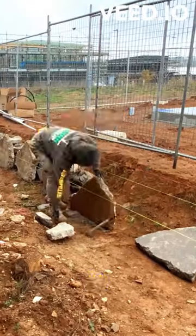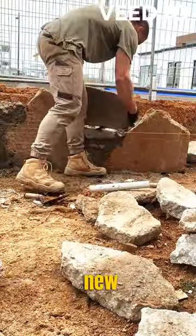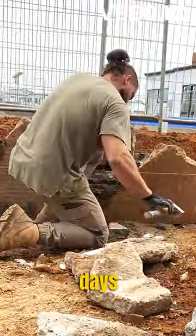Let me know in the comments if you're interested in a cost breakdown of my projects. This wall is about 15 square meters and at the back of a new build. It should take me about two and a half days to complete.